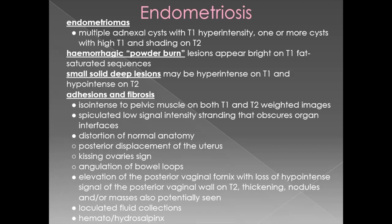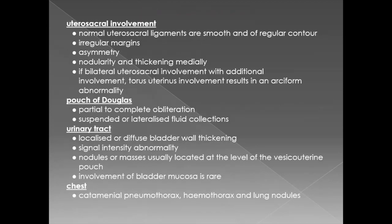Elevation of the posterior vaginal fornix can be seen with loss of hypointense signal of the posterior vaginal wall on T2. Thickening, nodules, and masses can also potentially be seen. Loculated fluid collections can be seen. Hematosalpinx can be fairly diagnostic of endometriosis. Uterosacral ligaments are one of the common sites in deep pelvic endometriosis. Normal uterosacral ligaments are smooth and regular in contour; in endometriosis these can be irregular with asymmetric nodularity and thickening. The torus uterinus, which is the site of attachment of uterosacral ligaments on the posterior aspect of the uterus, is commonly involved in deep pelvic endometriosis.